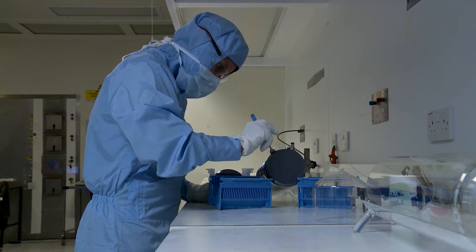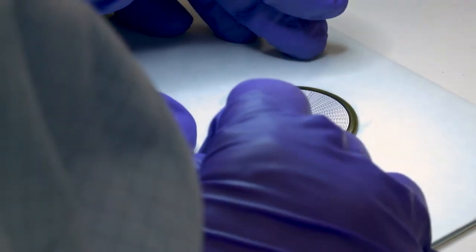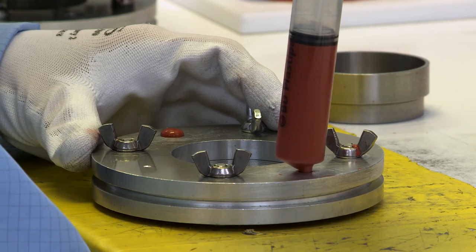Our range of diodes consists of soft rectifier, fast recovery and flat-base rectifier diodes, designed for reliable and efficient transfer of energy, for a range of applications.